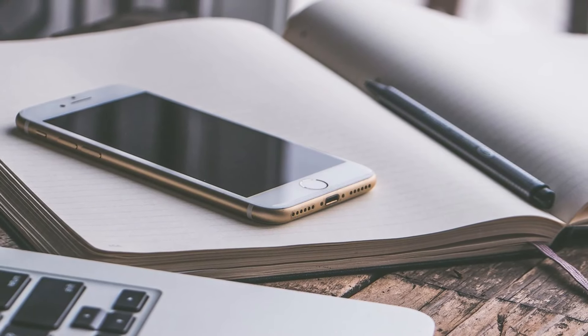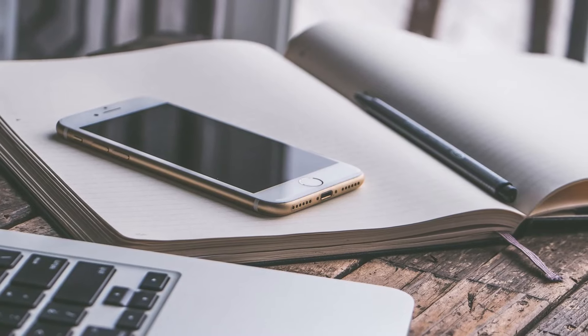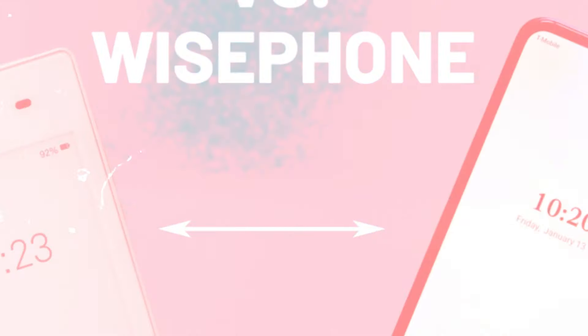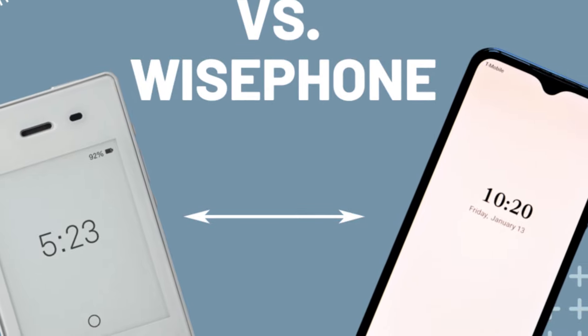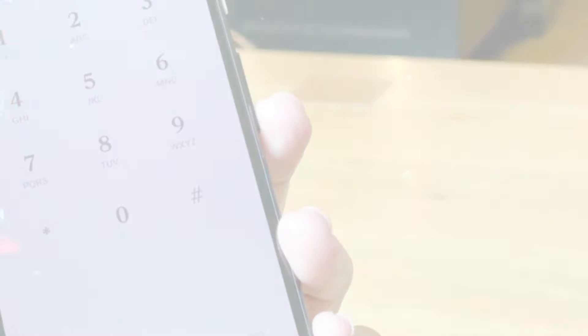What sets the Wise Phone 2 apart is its commitment to promoting a balanced lifestyle. It encourages users to be more present in their daily lives by limiting access to non-essential applications and features. Instead of being a portal to a never-ending stream of information, the Wise Phone 2 fosters authentic interactions and helps users reclaim their time and attention.